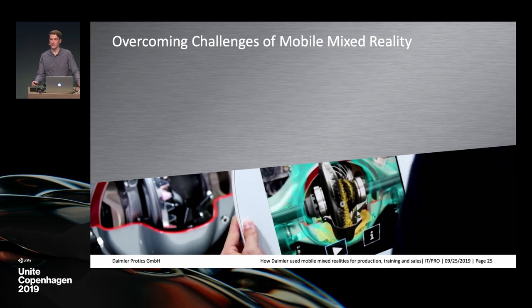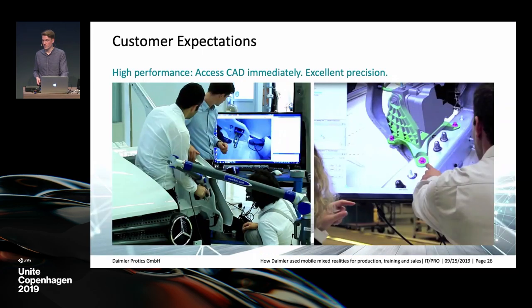There's a big variety of uses for mixed reality in automotive, and with it come certain challenges — especially for mobile mixed reality. Engineers have already been using MR for years, just not mobile. What our customers are used to is a measuring arm with a camera attached, giving less than a millimeter of precision. Connected to a powerful workstation, you can render CAD data right from the engineering system without any changes or preparation. On a mobile device, performance is significantly lower, and tracking is heavily camera-based — it cannot compare to mechanical measurement.